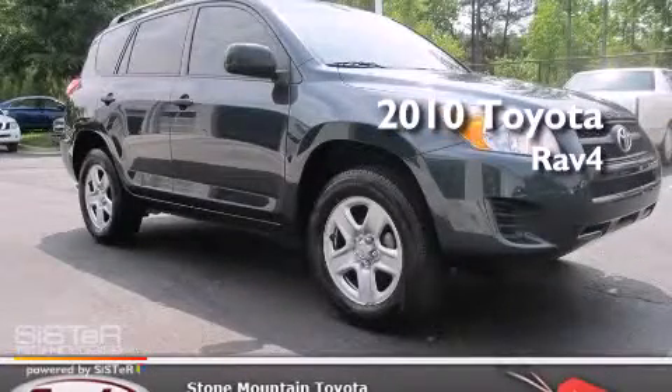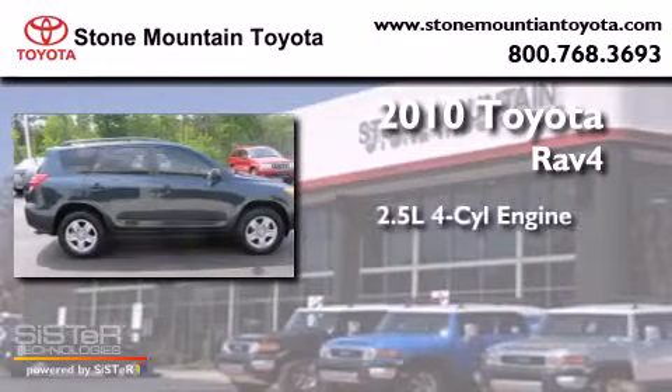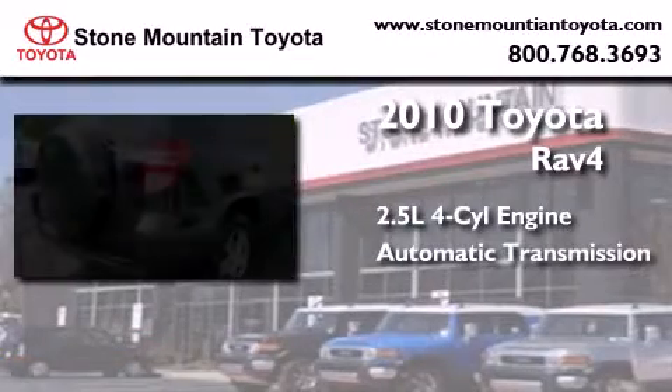This is a certified pre-owned 2010 Toyota RAV4. It has a 2.5 liter 4-cylinder engine and an automatic transmission.